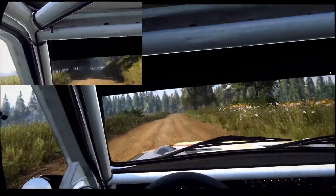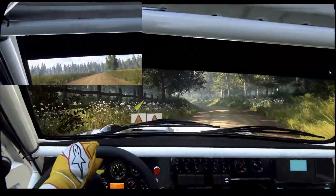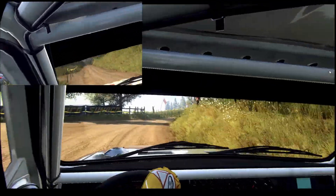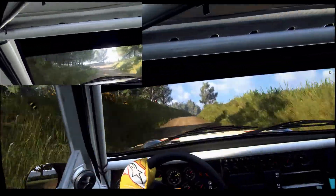I actually make a mistake here and miss a gear, and that gear miss caused me to smack a bank, which isn't super fun — but that's alright, because the time is still a hell of a lot faster.